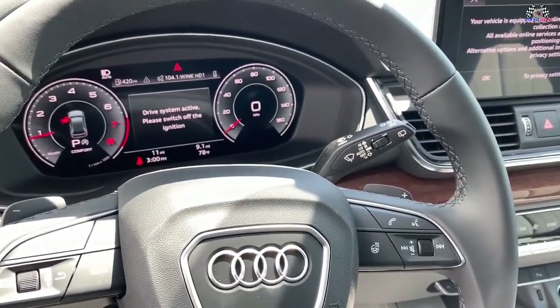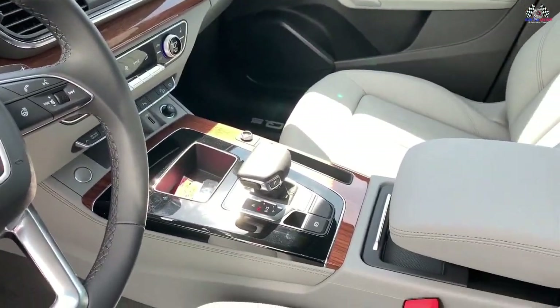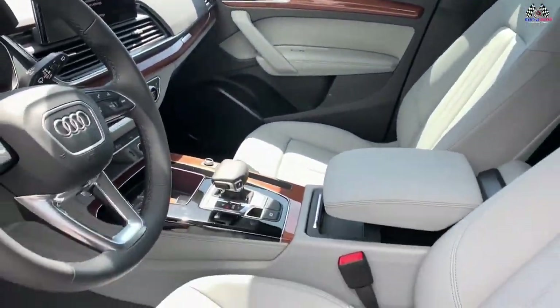The interior of the 2023 Audi Q5 doesn't scream luxury but does whisper it. The cabin is hushed and very well insulated from wind and road noise. Build quality is solid, and most of the interior materials have an upscale look and feel.